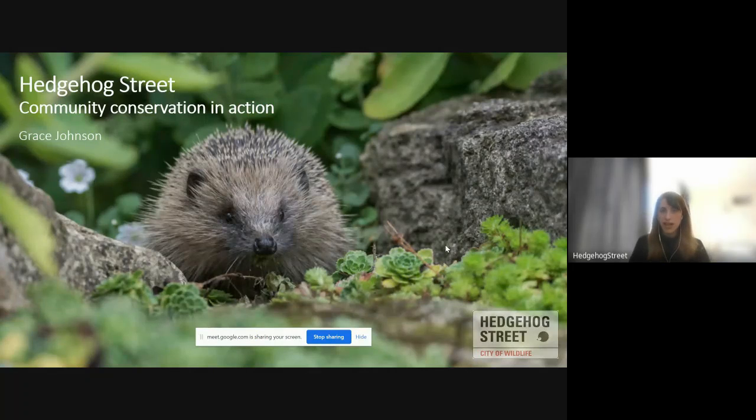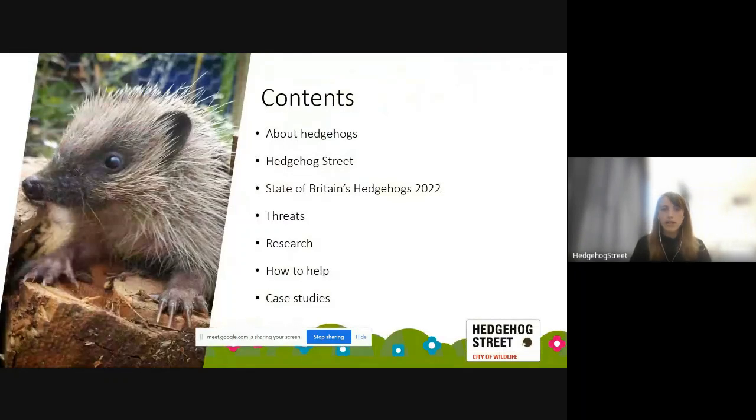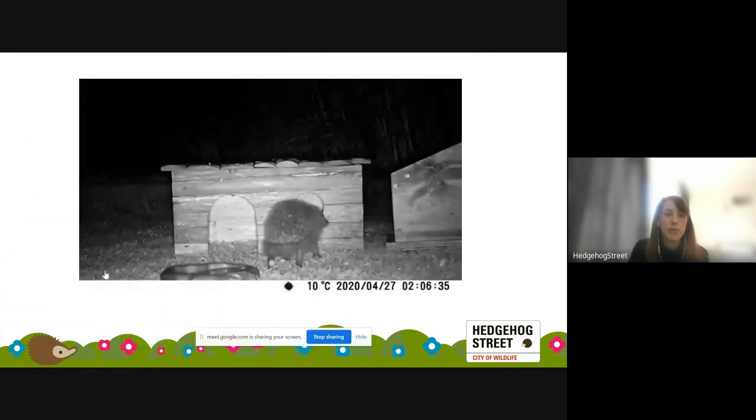So: community conservation in action. A little bit about what I'll be talking about today — some background information about hedgehogs, the Hedgehog Street project, the State of Britain's Hedgehogs report which just came out a couple of weeks back, threats to hedgehogs in the UK, the research going on to understand and mitigate those threats, how we can all help, and a few case studies of things our local groups are doing.